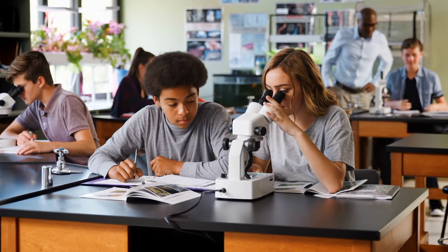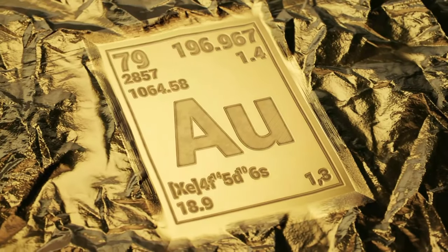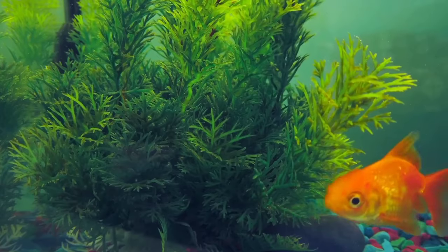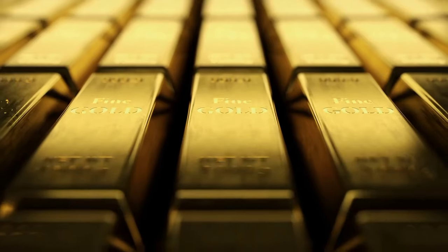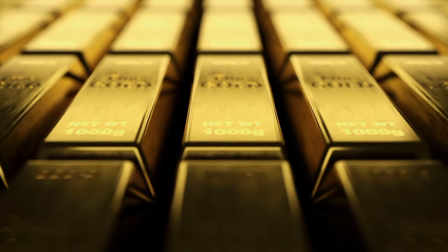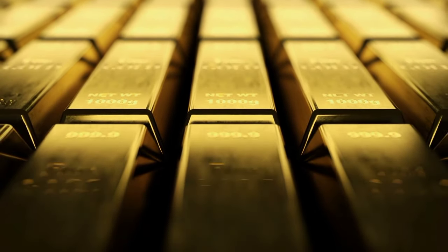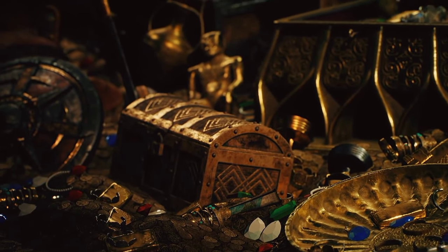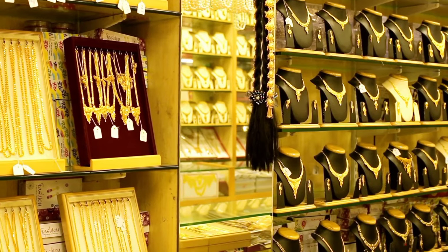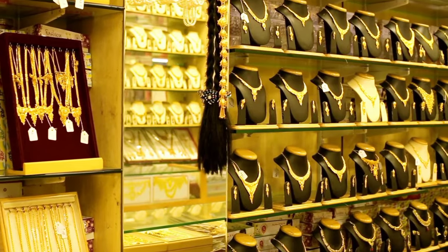When you took your science class pretty seriously, you might already be familiar with this symbol. If gold is the first thing that comes to your mind, you're guessing it right. Gold is one of the most precious chemical elements we use in various non-living things, starting with the electronic industries, dental and medical materials, money, and of course, as a fancy highlight for our favorite jewelry.